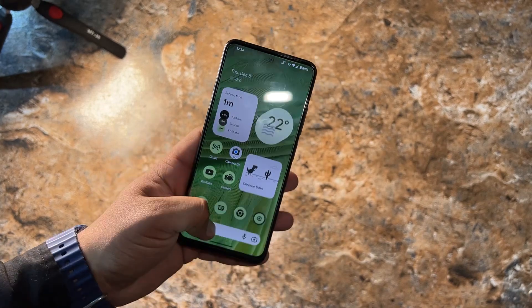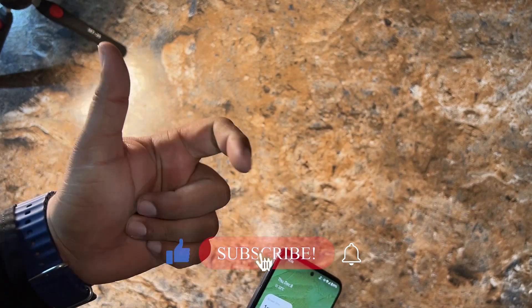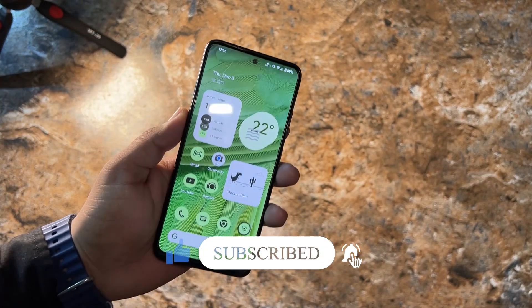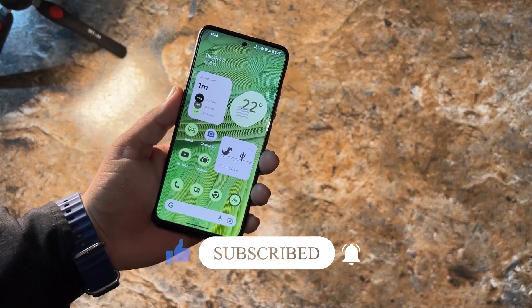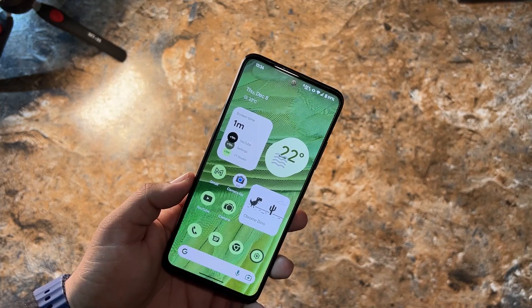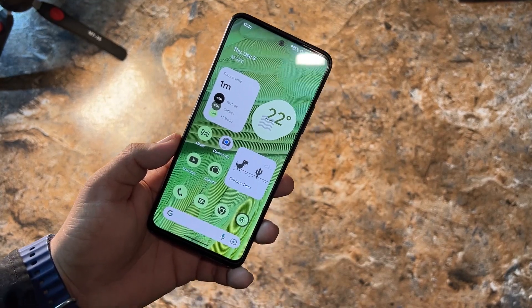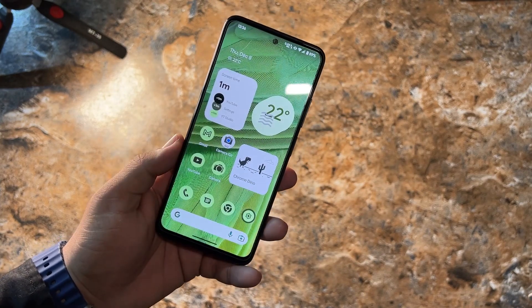That was the video for today. I hope you guys liked it — if you did, hit the like button, don't forget to subscribe, and press the bell icon for future updates. If you have any questions about this ROM or any ROM, ask in the comments or join our Telegram group and channel — the link is in the description. Keep supporting, thanks for watching, peace.